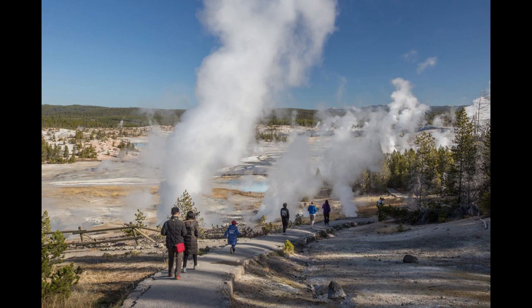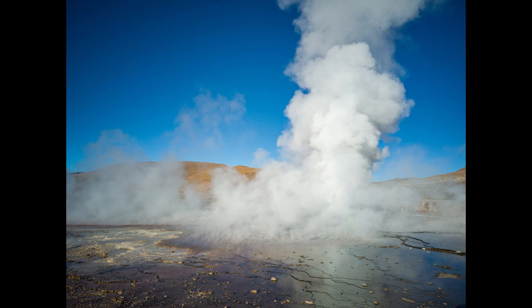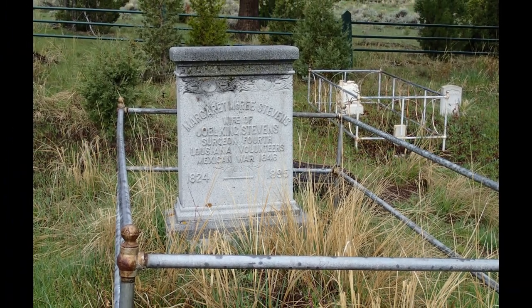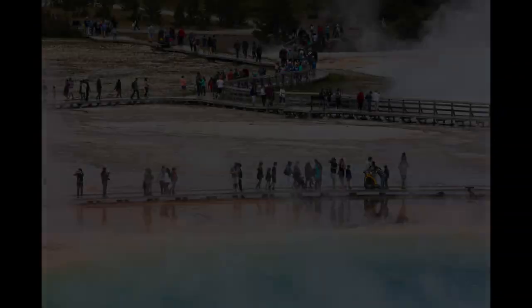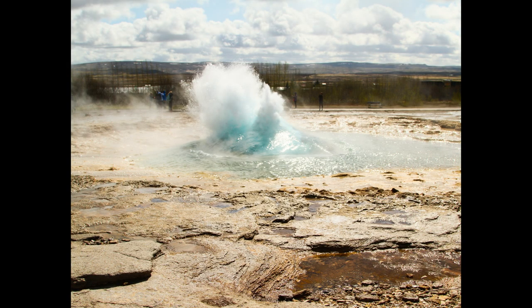Despite the potential threat of the supervolcano, the more immediate danger for visitors to Yellowstone is the park's hot springs. The hot springs are warmed by geothermal activity and range from lukewarm pools to seething cauldrons of steam and boiling water. Most are warmer than a very hot bath, with some almost boiling. Since 1870, 22 individuals have perished in the hot springs, having inadvertently fallen in. Venturing off designated boardwalks can lead to life-threatening situations, as the park's brittle ground can give way, causing hikers to sink into boiling groundwater reaching 250 degrees Fahrenheit or 121 degrees Celsius, resulting in third-degree burns and even death.